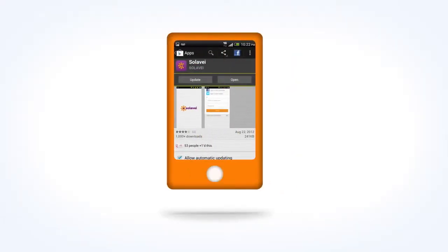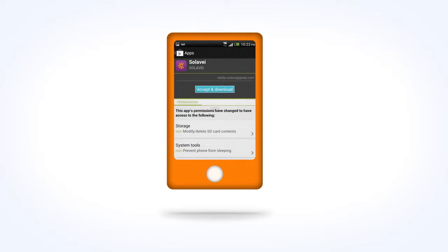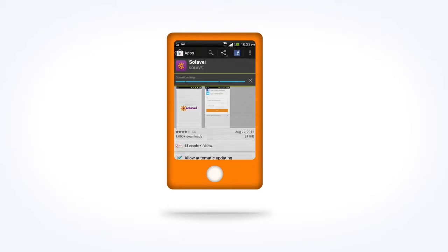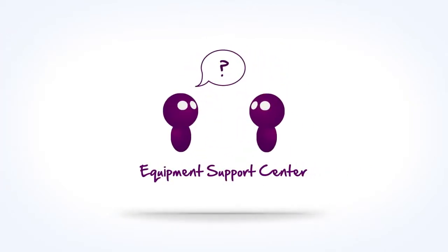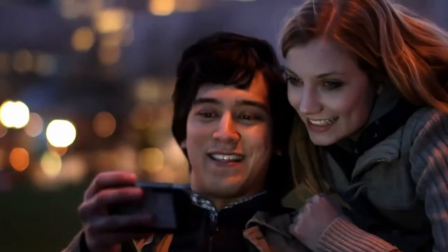If you need the Solovey community app for your Android smartphone, now's a good time to get it by following the link from our website. If you need any phone information or troubleshooting, we provide a complete equipment support center online for when you have a question or need help.